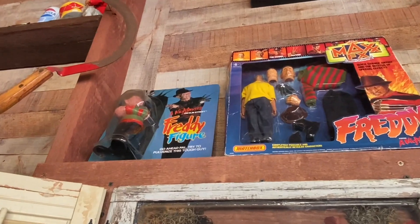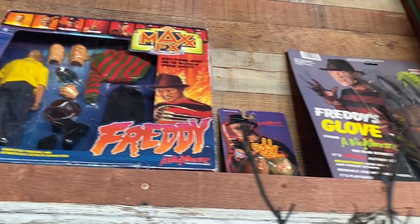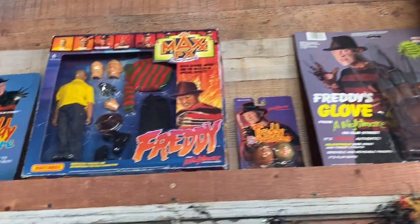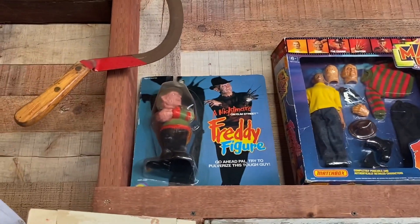A bunch of Freddy stuff — I don't know if this was for sale or just a display. But a lot of the stuff here was pretty overpriced, not gonna lie. It's still cool though.